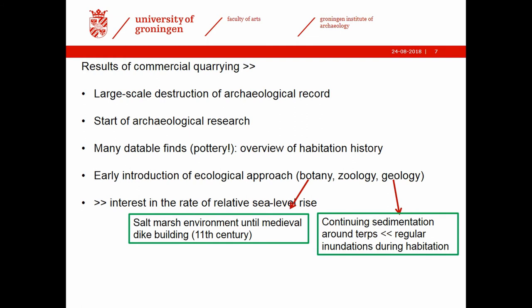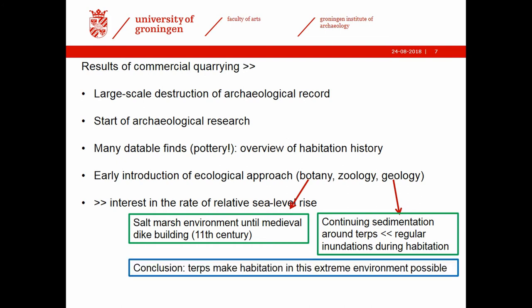The botanical research made it very clear that this was a salt marsh environment until medieval dike building started here in the 11th century. Geological research made it clear that sedimentation had continued during habitation — we find a lot of sediment layers against the outside of Terps — making it clear that there were regular inundations during habitation. And what they concluded already in the 1920s is that Terps are a technology, a kind of technology that makes habitation in this rather extreme natural environment possible.